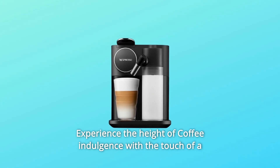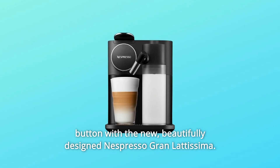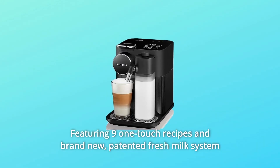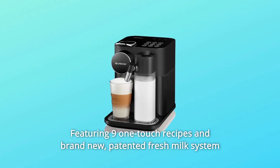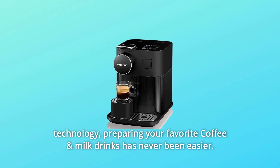Experience the height of coffee indulgence with the touch of a button with the new, beautifully designed Nespresso Gran Latissima. Featuring 9 one-touch recipes and brand new, patented fresh milk system technology. Preparing your favorite coffee and milk drinks has never been easier.